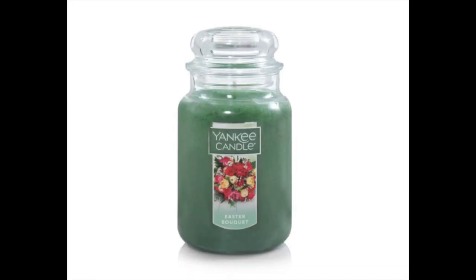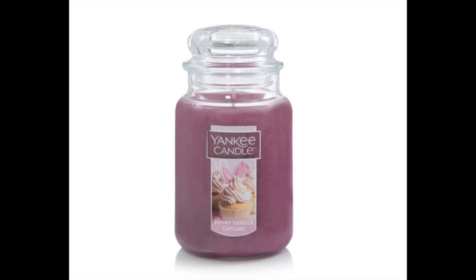They have Easter Bouquet, which I did get the votive, but I will not be getting the full size — it's way too floral. It has ozone, apple, melon, tulips, xylemon, hissen, peony, and creamy musk — supposed to be a lush bouquet of happy spring flowers. The color is pretty though; I like the green. Then they have Bunny Vanilla Cupcake, which they brought back. I don't remember what it smelled like from last year. It has vanilla icing, malted sugar, cake batter, chocolate, cocoa, and vanilla beans. It's the second one with a little chocolate in it, and I like that purple wax.